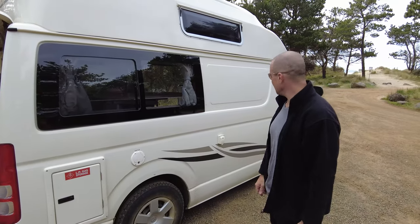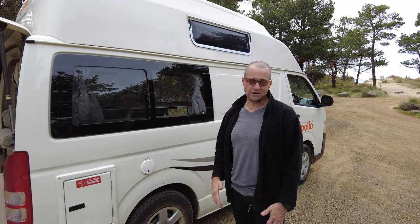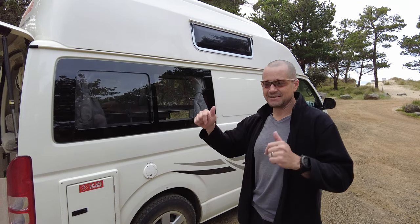Hope this has been a good little tour of this van. It's great, we enjoyed ourselves. Heaps of room to stand up inside, and that's what you want in a camper van. Any questions? Leave a comment.